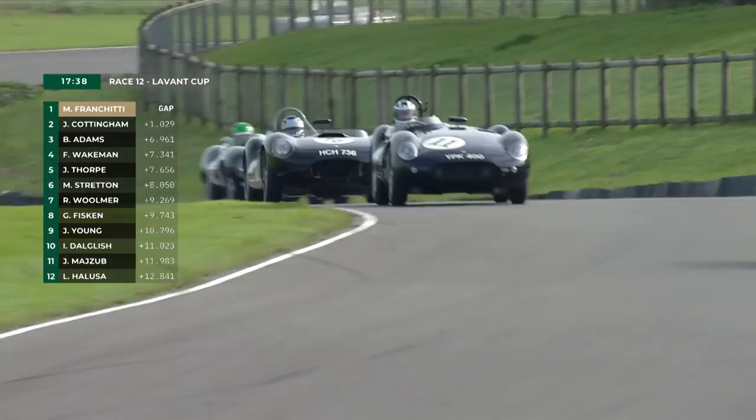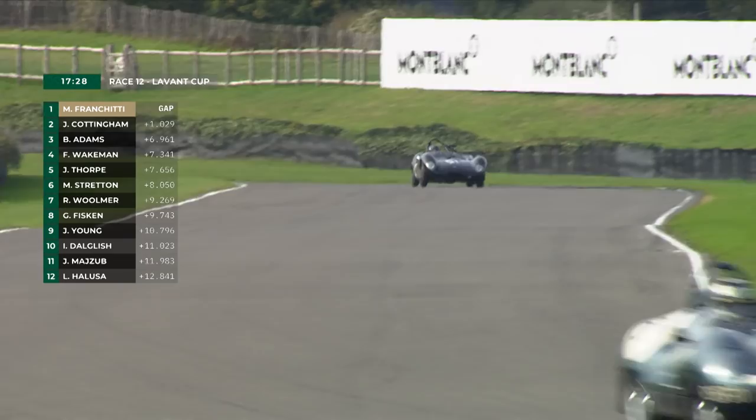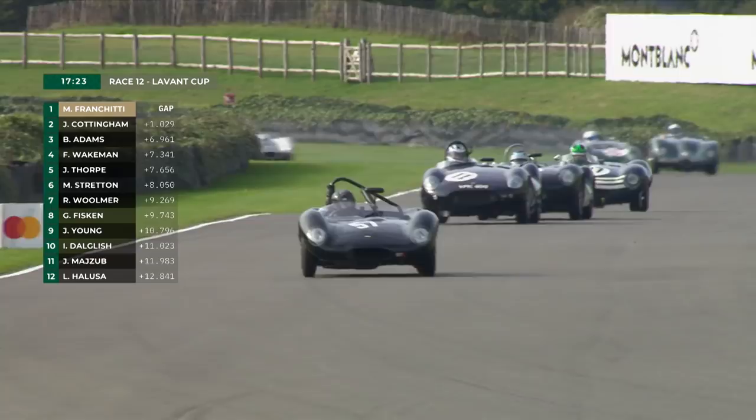Stratton, number 27 in the D-Type, is crawling all over the back of the Mr. Jaguar flat iron, so-called, in the hands of Phil Quaife. There's Cottingham's Tojeiro Jaguar in second place, raced here in the TT by Jim Clark and Masten Gregory.